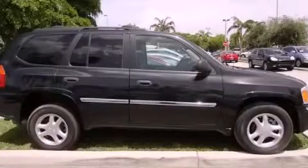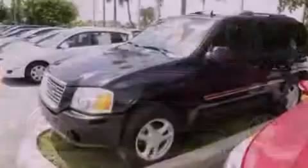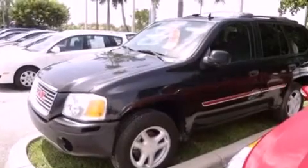This is a 2008 GMC Envoy Safety, Space, and Comfort. It features a six-cylinder engine and an automatic transmission.